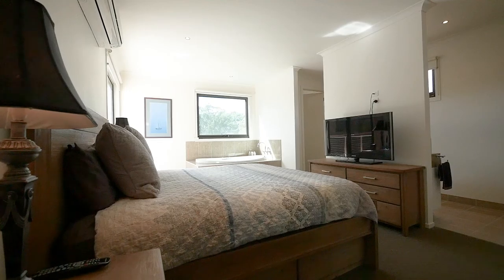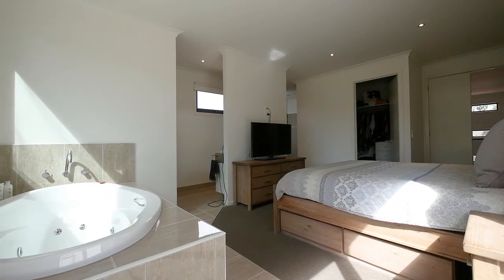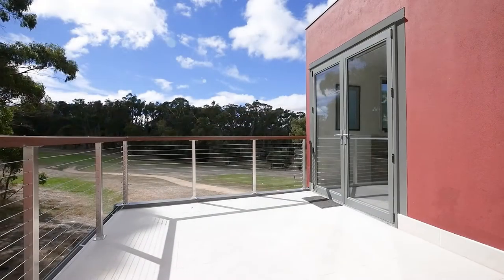The upstairs master suite is designed with dual vanity, double shower, walk-in robe and two-person spa bath overlooking the private balcony.